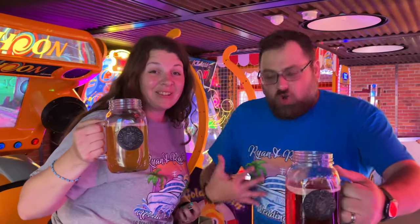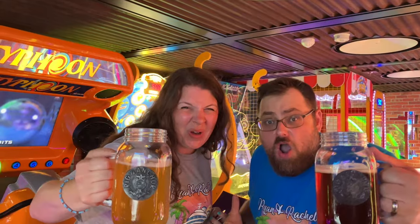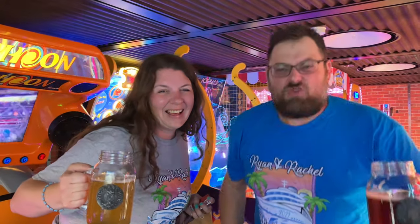We're here for the Ryan and Rachel wedding cruise. Ryan and Rachel cruise!